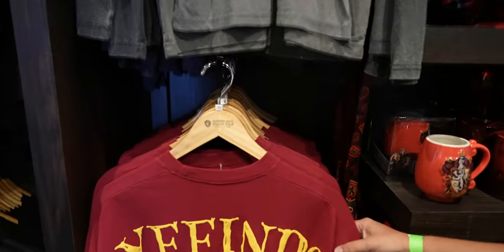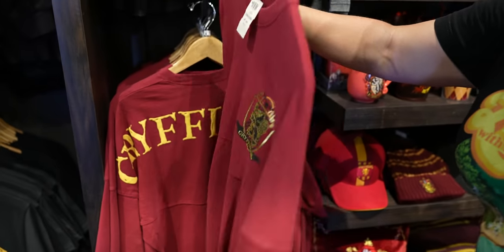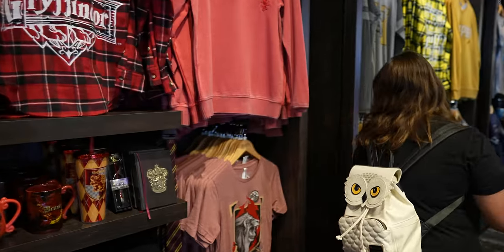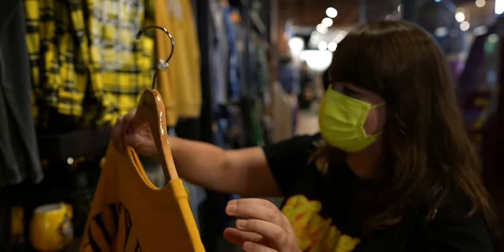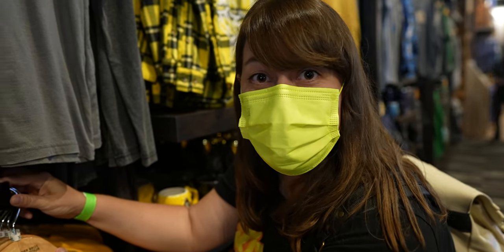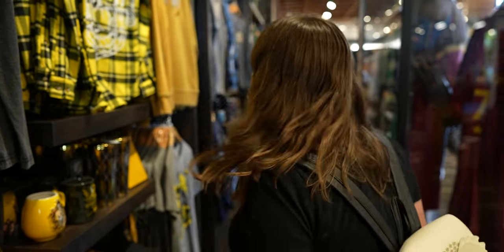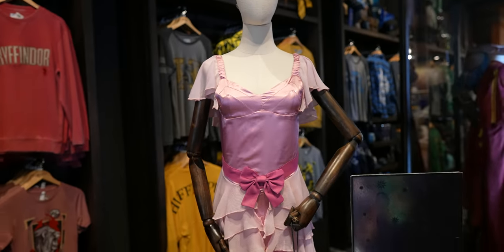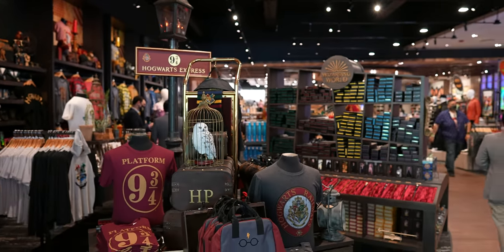They actually have spirit jerseys for the individual Hogwarts houses — Gryffindor, Hufflepuff! I've never seen a spirit jersey with the houses before. They've got them all, even Slytherin. And if you want Hermione's dress from the Yule Ball, you can actually buy that. There's so much stuff here I've never seen anywhere else.